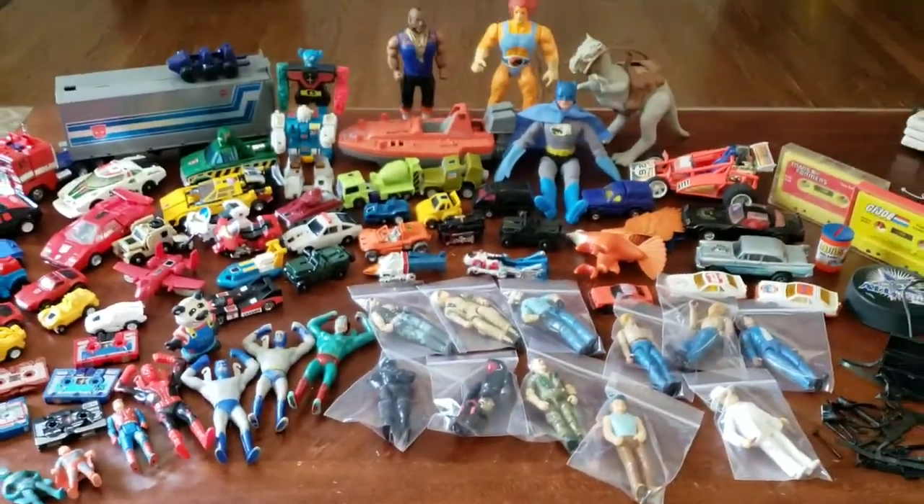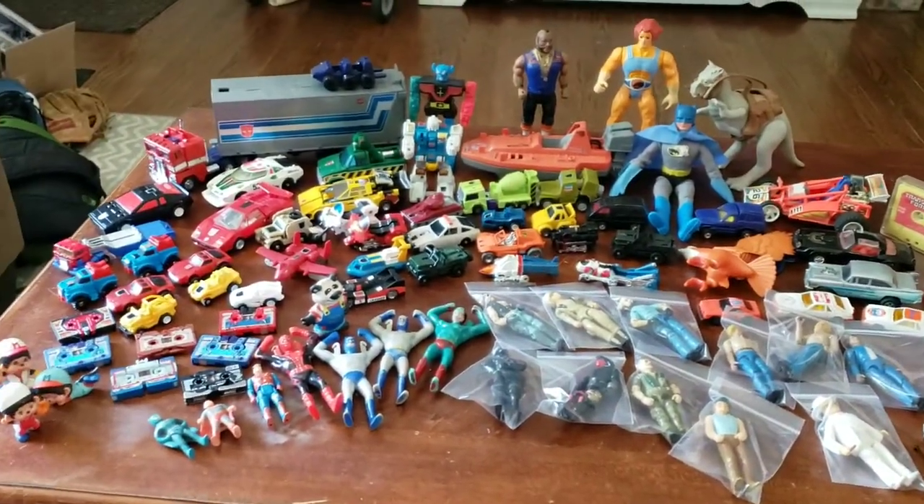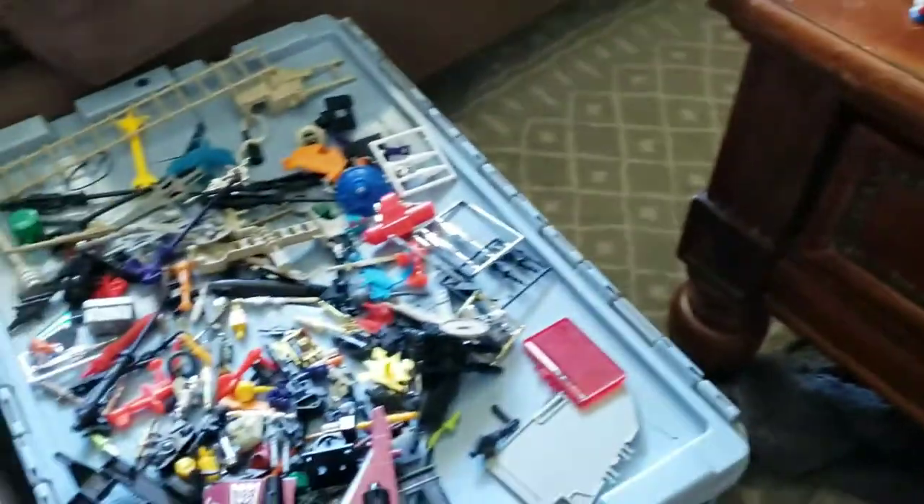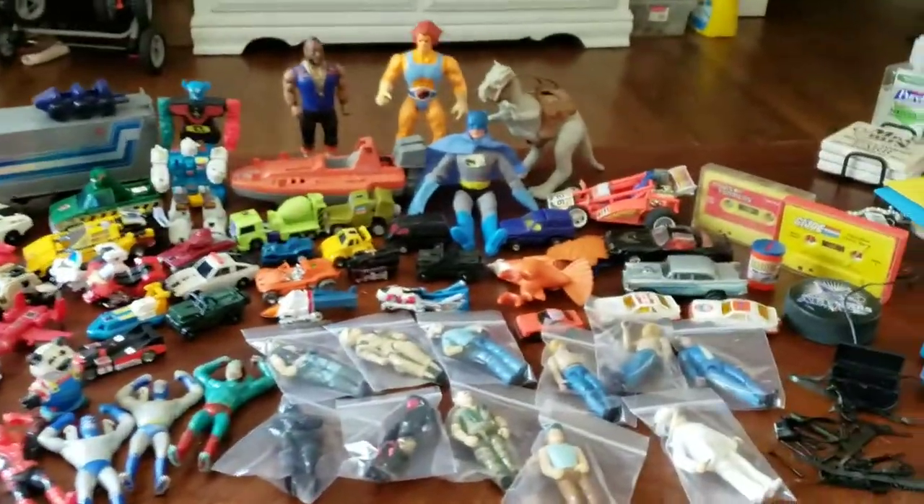Overall, not a bad haul at all for $60. A lot of cool stuff that I'm going to keep, and a couple money makers as well. I hope you guys have a safe and fun 4th of July.